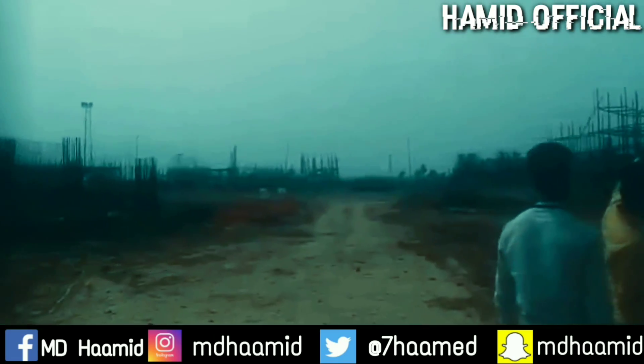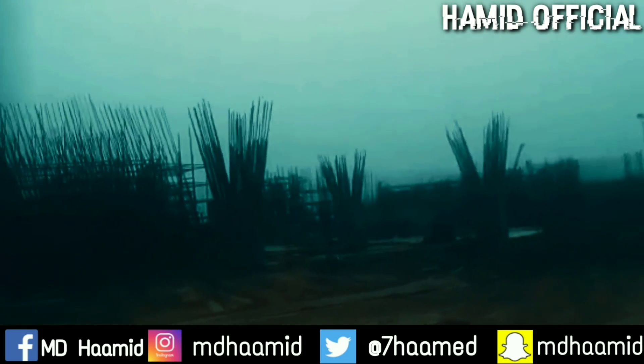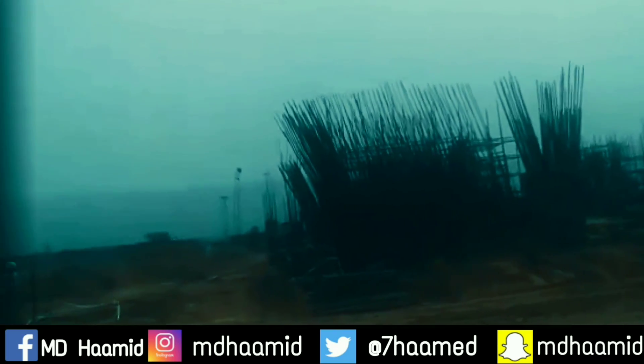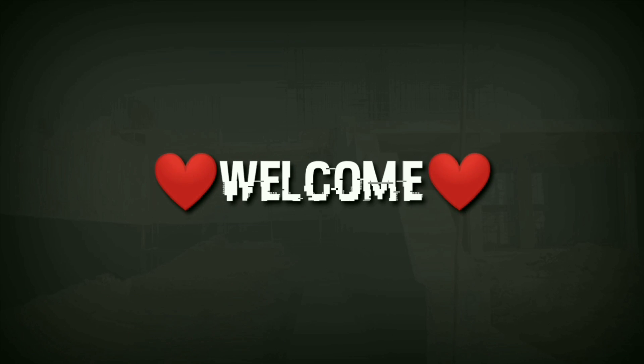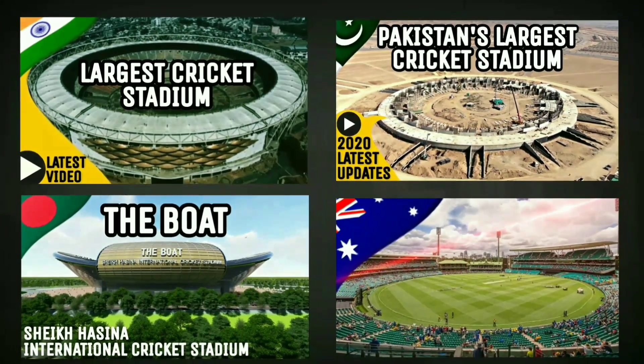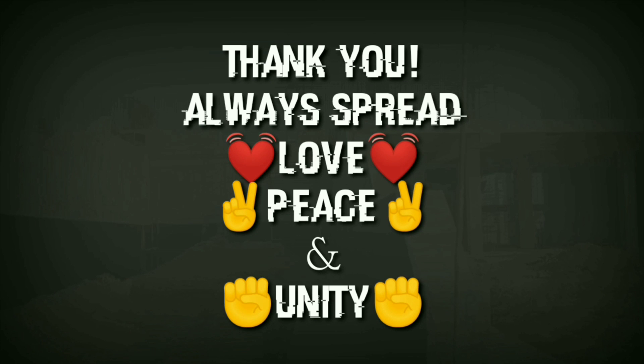If there are any mistakes in the video or missing information, please let me know in the comments — I'm only human. Please like the video, as it motivates me to make content more quickly. If you're new to the channel, welcome! I've made videos on stadiums in Pakistan, India, and around the world. Take care. Allah Hafiz.